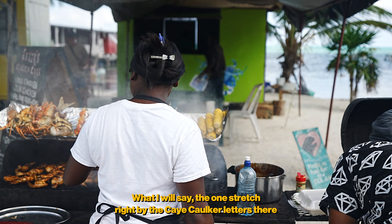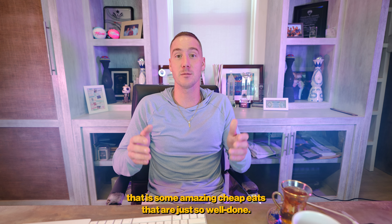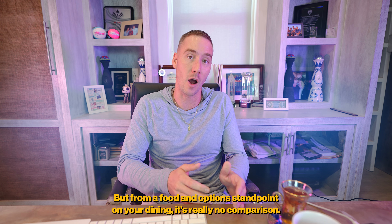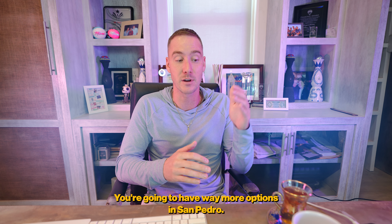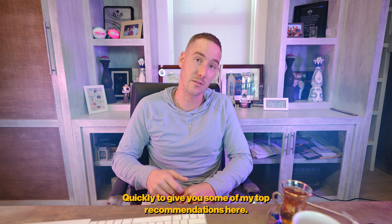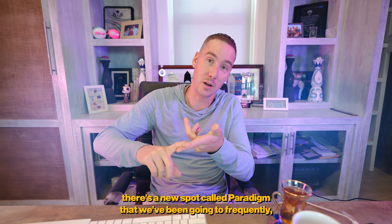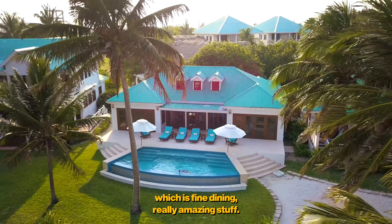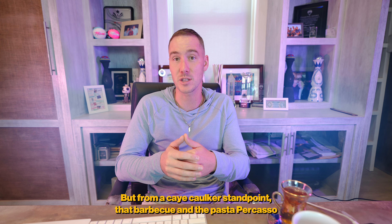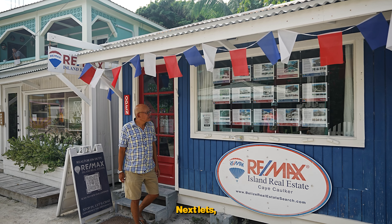Caye Caulker is home to one of my favorite restaurants, Pasta Per Caso, but beyond that the selection is somewhat limited. The one stretch by the Caye Caulker letters with all the barbecue stalls is amazing cheap eats with great energy. But overall, it's really no comparison — San Pedro has way more options. My top San Pedro recommendations include LV's, Giotto, Victoria House, and a newer spot called Paradigm for fine dining. On Caye Caulker, go for the barbecue and Pasta Per Caso.